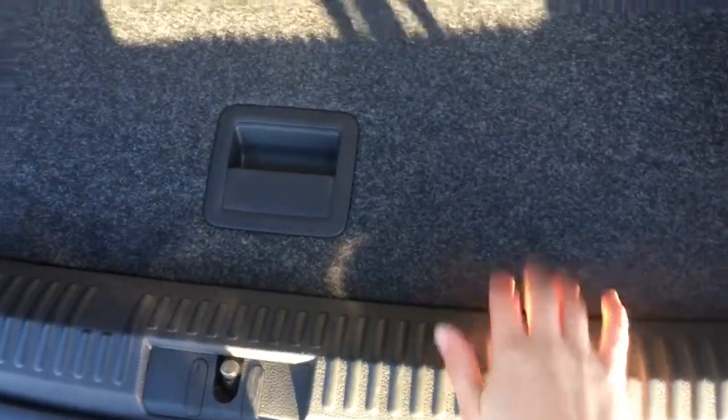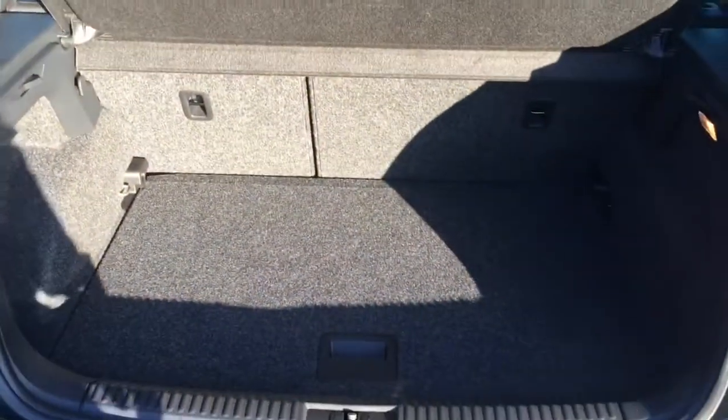We have a look at the boot space. We've got a boot floor that doesn't give you too much of a load lip, so it's nice and easy to slide in heavier objects.